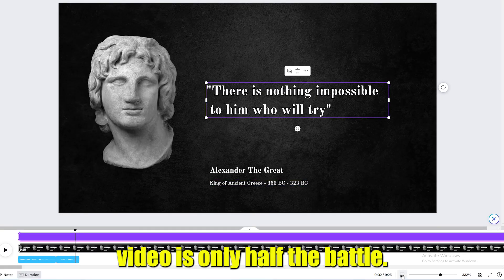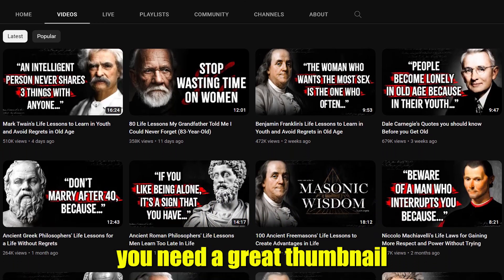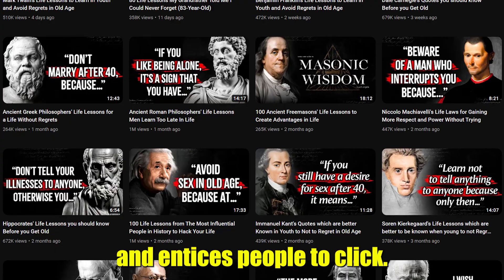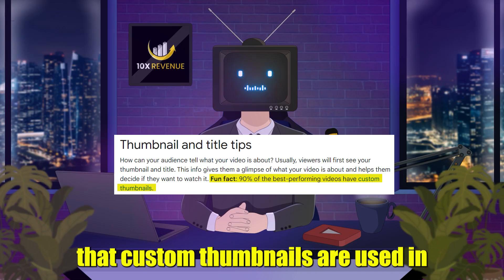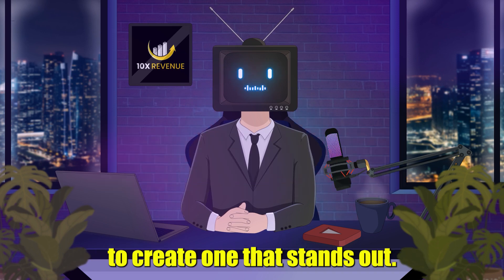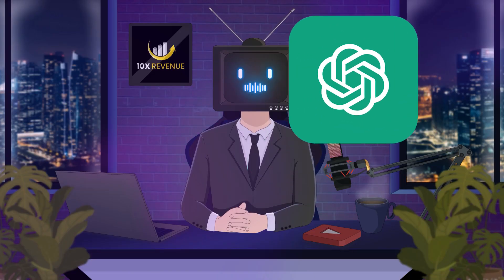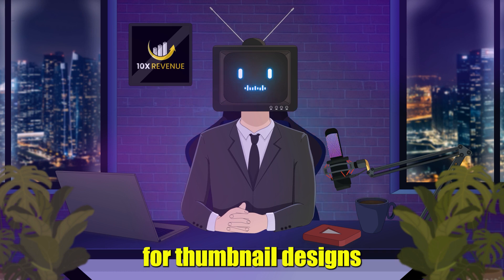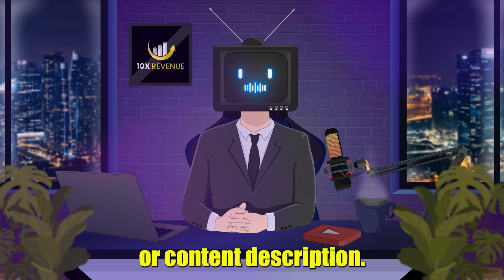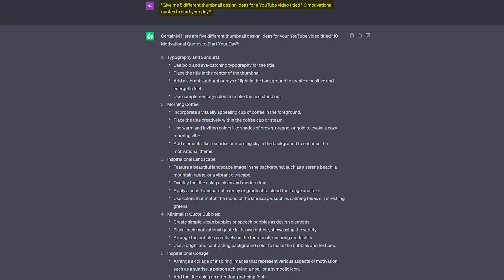Creating an awesome video is only half the battle. If you want to attract viewers and gain subscribers, you need a great thumbnail that captures the essence of your content and entices people to click. YouTube itself reports that custom thumbnails are used in 90% of their most successful videos, so it's definitely worth the effort. We recommend starting with ChatGPT, as it can help you generate suggestions for thumbnail designs based on your video's title or content description. For example, ask ChatGPT: "Give me five different thumbnail design ideas for a YouTube video titled 10 Motivational Quotes to Start Your Day."